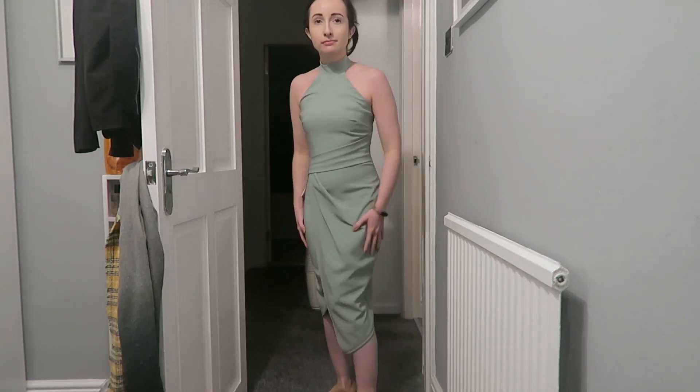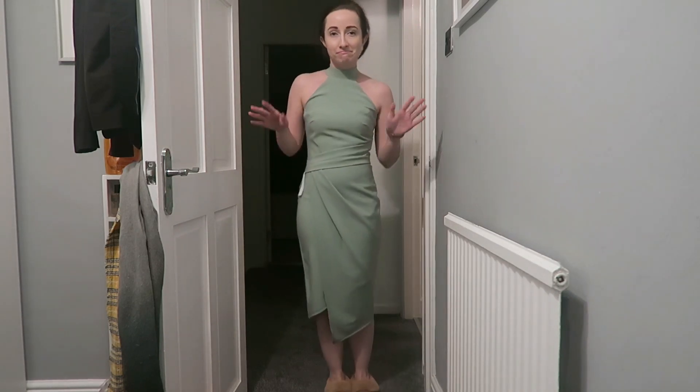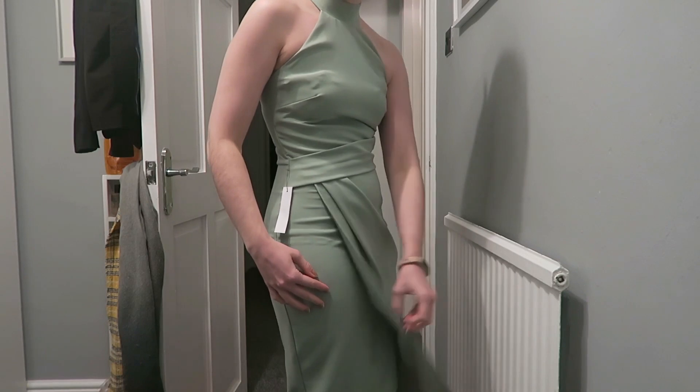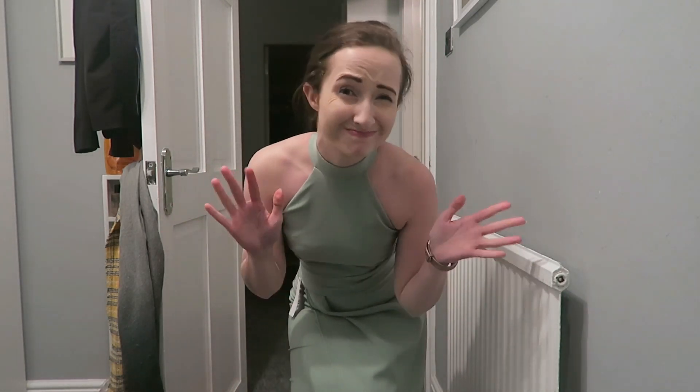Next up was this green Lipsy dress - it's kind of asymmetric and I was thinking it might be a formal event dress. I've been to a few events with my work over the last year and it's only going to keep going, so I needed a couple of new dresses to rotate between. This dress was £29 and I was undecided about whether to keep it. I actually sent the video to my sister as a sneak peek - she watches the channel - and she convinced me to keep it because she said it was very flattering. Let me know what you think in the comments.